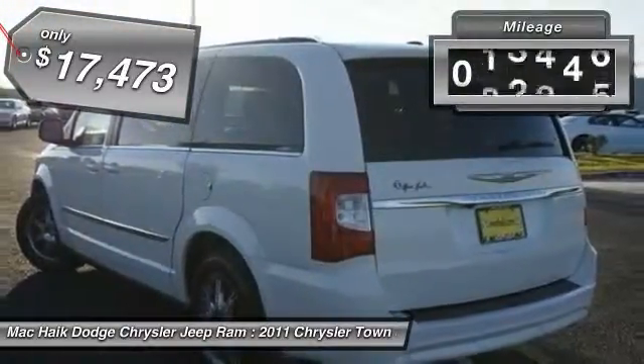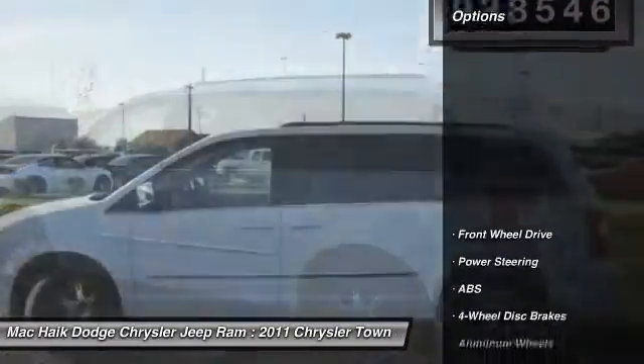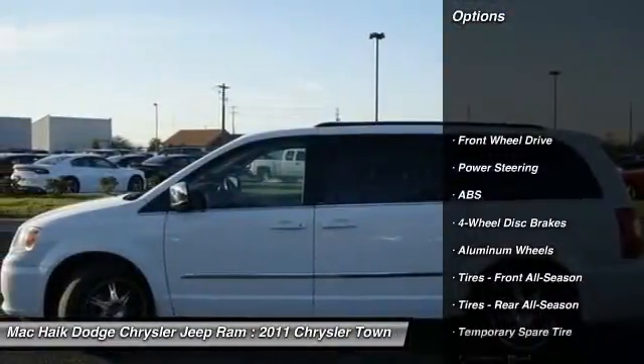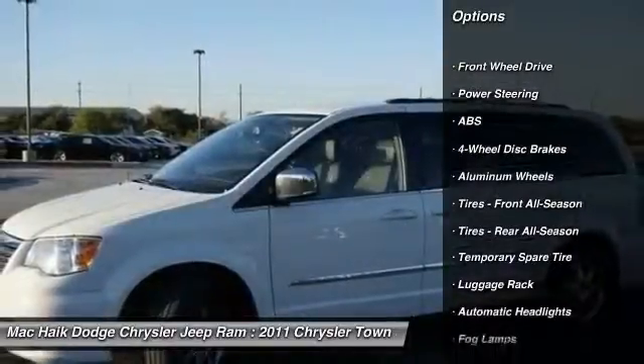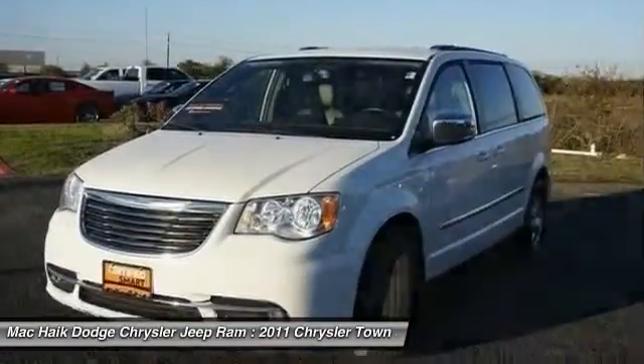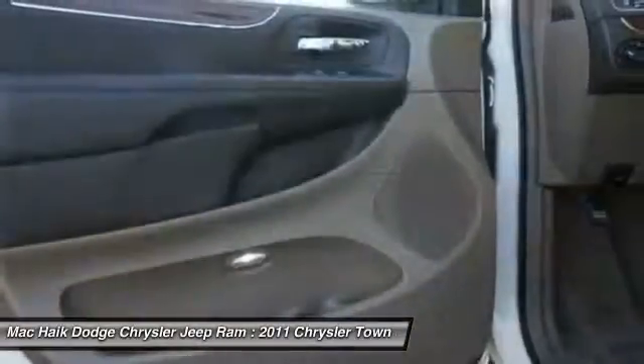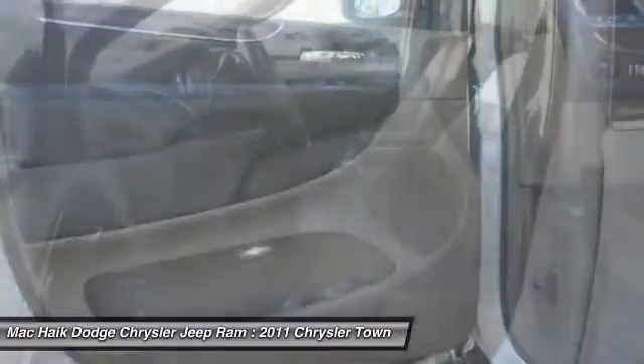This vehicle has less than 40,000 miles. Here are some of this vehicle's great options: stability control, remote engine start, traction control, keyless entry, anti-lock braking system, power lift gate, power passenger seat, steering wheel audio controls, backup camera, and leather wrapped steering wheel.